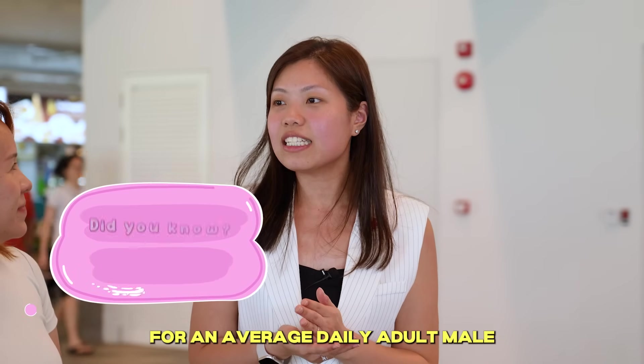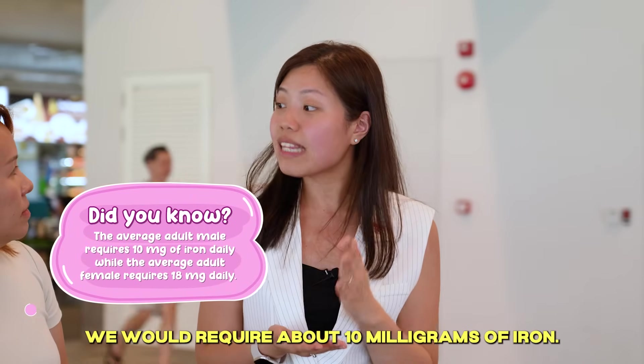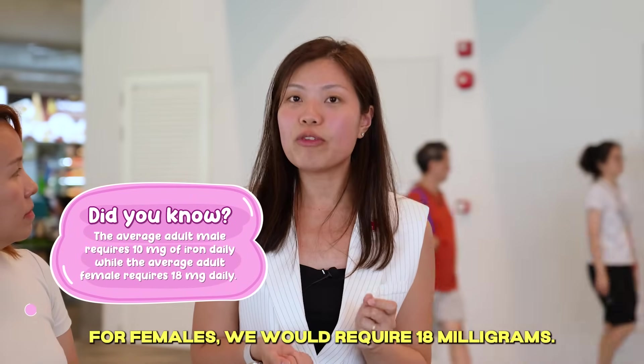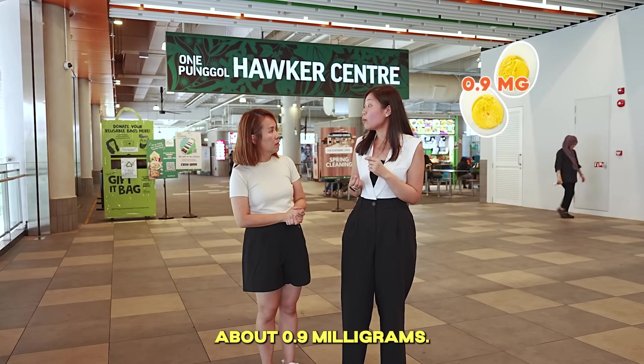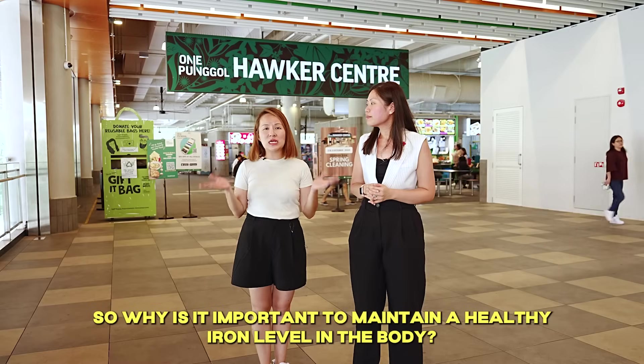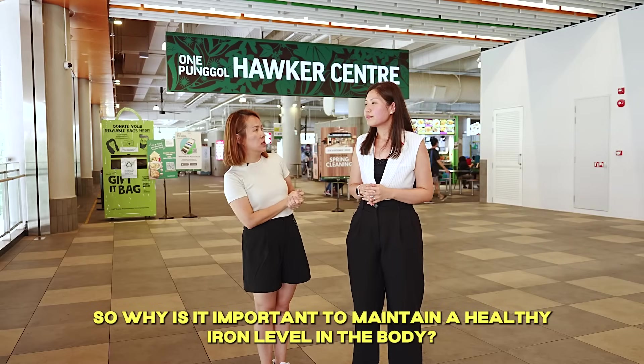For an average daily adult, a male will require about 10mg of iron. For female, we will require 18mg. So putting it into context, a hard-boiled egg will only give you about 0.9mg. So why is it important to maintain a healthy iron level in the body?